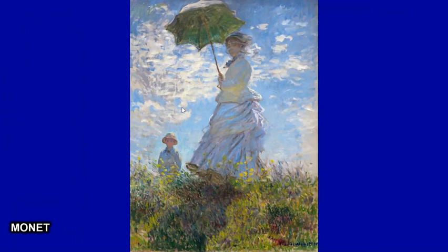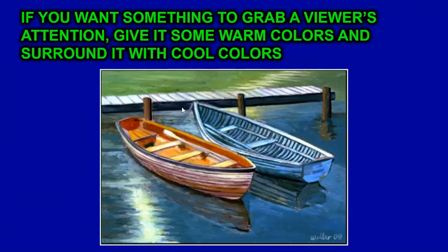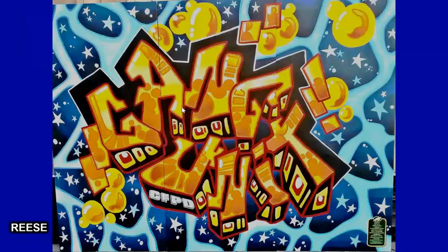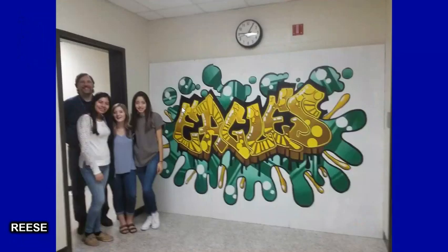This Monet painting is all cool colors. If you want something to grab a viewer's attention, give it some warm colors and surround it with cool colors. For example, looking at two boats — students typically say they saw the orange one first, because it grabs attention. So artists will use this. The warm stars in the sky surrounded by blue grab the viewer's attention. I used this in my own art — I did a mural for the police department using warm lettering surrounded by a cool background, and a painting for my school with warm lettering on a cool background.